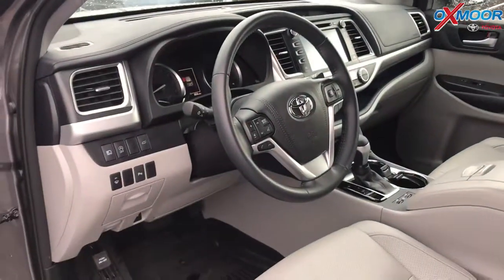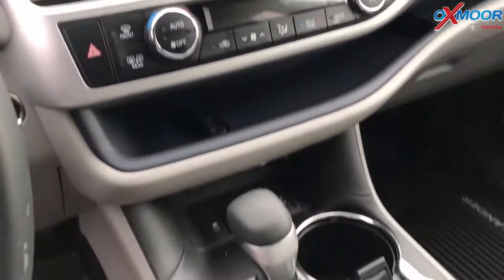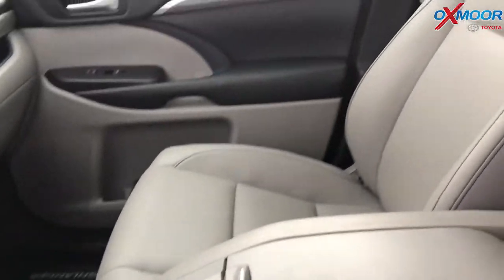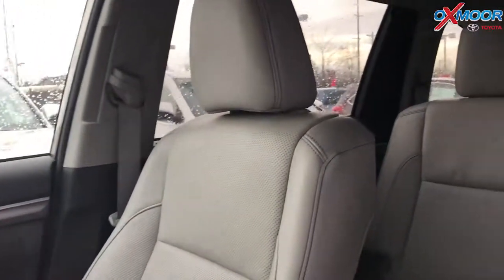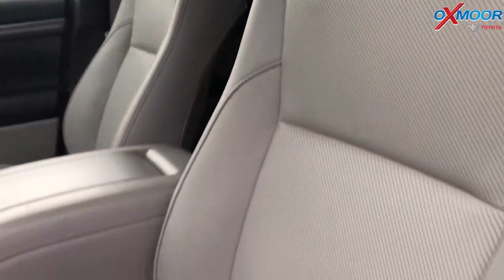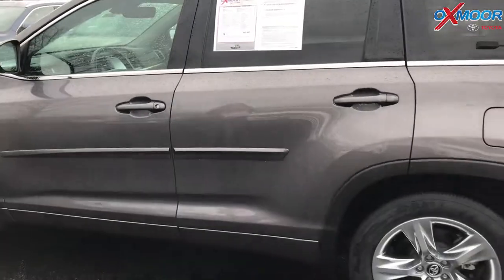The vehicle is equipped with navigation. It has heated and ventilated leather seats, Bluetooth, and a backup camera. It also has a clean Carfax. The interior is gray leather. The mileage on this one is 32,200 and the price is $39,990.